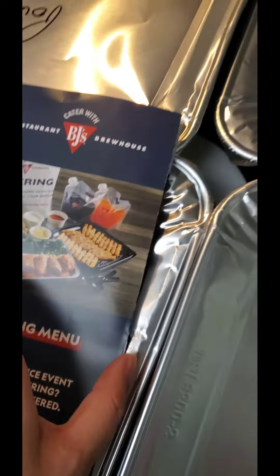Look how much chicken I got — 15 chicken breasts! The mashed potatoes, the broccoli, 12 garlic knots. Those look so delicious.